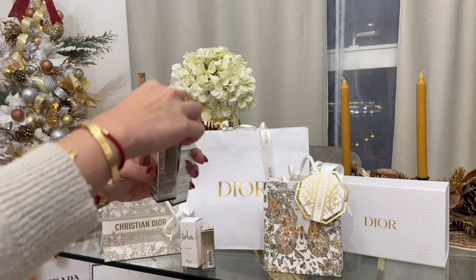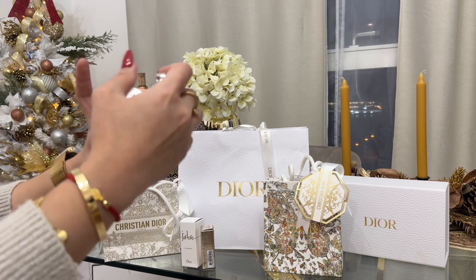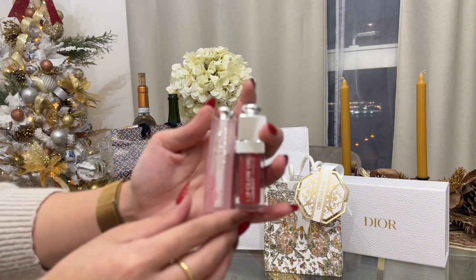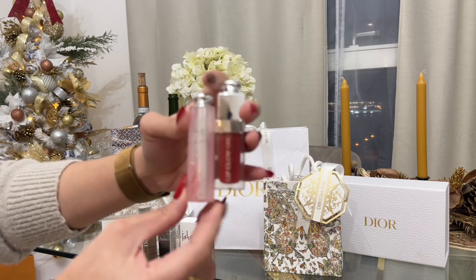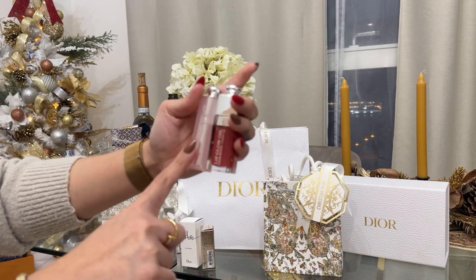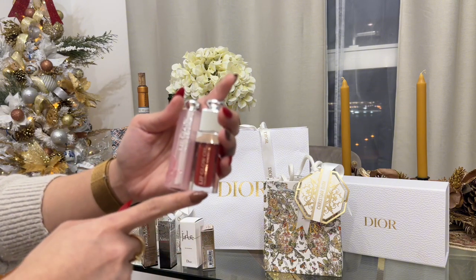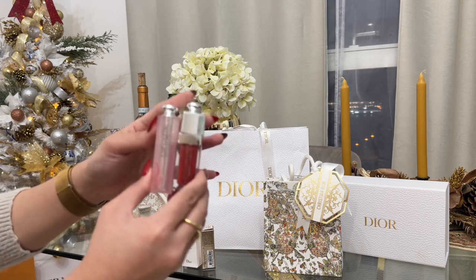And of course, the Lip Glow Oil in the shade of Rosewood as well. If you guys have been watching my videos, you will know that these are my favorite Dior Lip Glow lineup — the Lip Glow Oil plus the Reviver Balm. This is the best pair ever. And you can also use the Lip Maximizer to add a little bit of plump in your lips, so that will be a perfect combo.